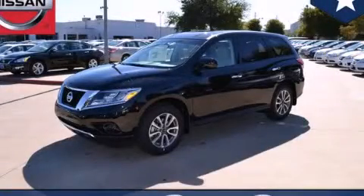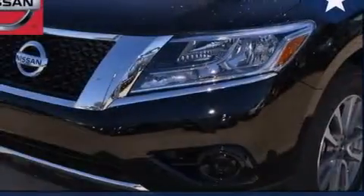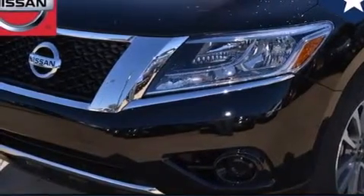This is a brand new 2014 Nissan Pathfinder — a big SUV for big fun. All of the following features are included.